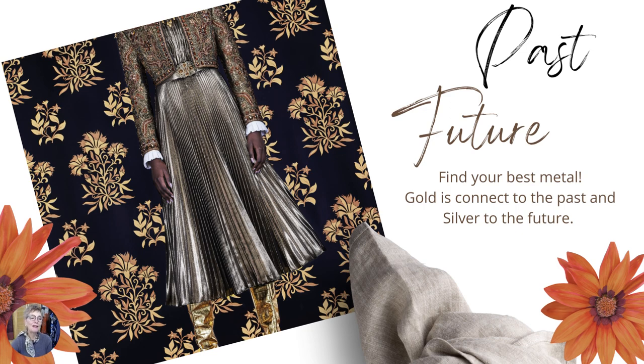And then you have a little bit of romance in the sleeves. And again, the emphasis in the waist here with a belt. So yes, silver and gold.